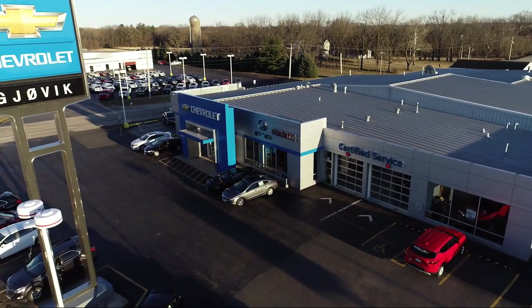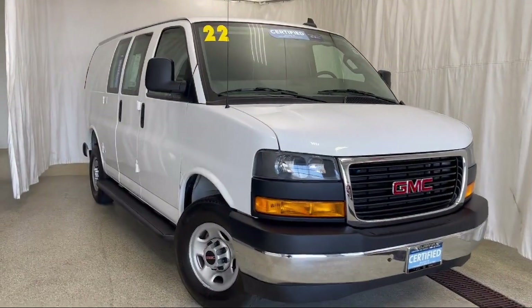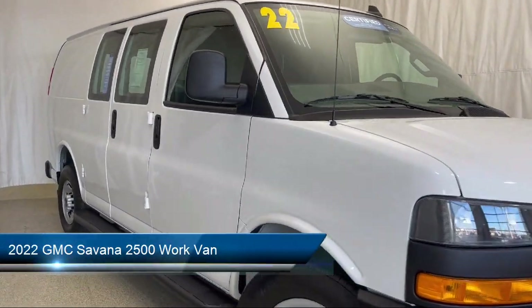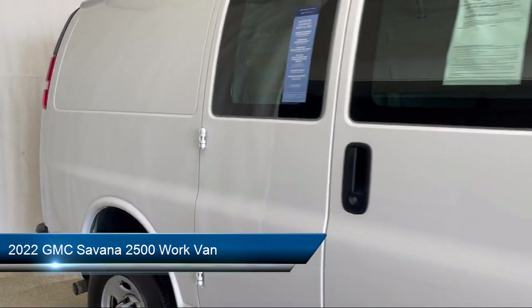Welcome to Gjovik Chevrolet Buick GMC. Let's take a look at another one of our great vehicles from our inventory. It comes equipped with electronic stability control, air conditioning, and a tire pressure monitoring system.